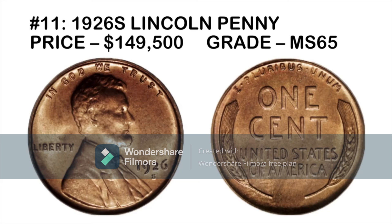It might be surprising this made the list, but it's a $149,500 coin in MS65 grade. The reason is its very small mintage — one of the top 10 lowest mintage Lincoln cents ever. In the 1930s, most people were pulling coins from circulation for their collections, so surviving examples tend to be heavily worn. The few high-grade examples that do exist are extremely scarce and highly sought after.